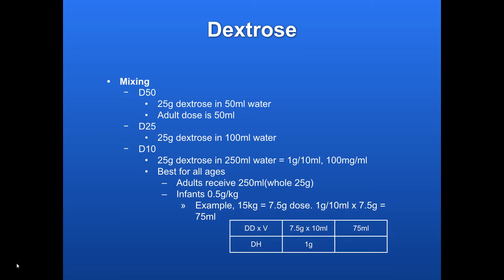For kids, the standard dosage is 0.5 grams per kilogram. For example, with a 15 kilogram child: 15 kg times 0.5 g/kg gives a desired dose of 7.5 grams. With D10, the concentration is 1 gram per 10 milliliters. Multiply 7.5 grams by 10 milliliters per gram and you get 75 milliliters — so that child would receive 75 milliliters, which equals 7.5 grams of dextrose.